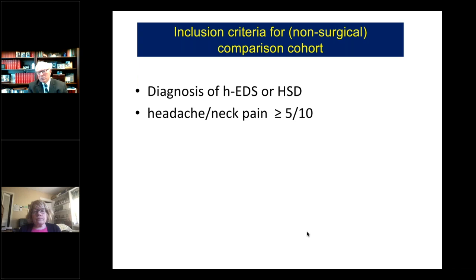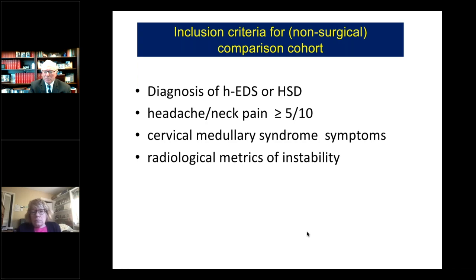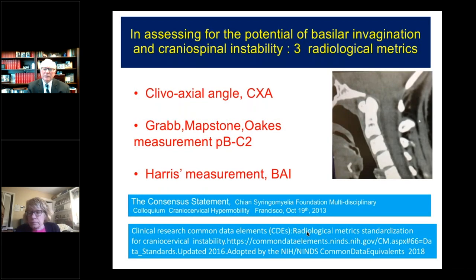For the non-surgical comparison group, the inclusion criteria were a little bit softer. Most of these patients we did not actually offer surgery. They had to have a diagnosis, had to have at least moderate headache and neck pain. They had cervical medullary syndrome symptoms and all had radiological metrics of instability, but they did not have significant neurological findings. In a consensus statement now eight years ago in California, with 17 institutions present, we came up with three important radiological metrics to look at potential for instability and compression of the brainstem and spinal cord.